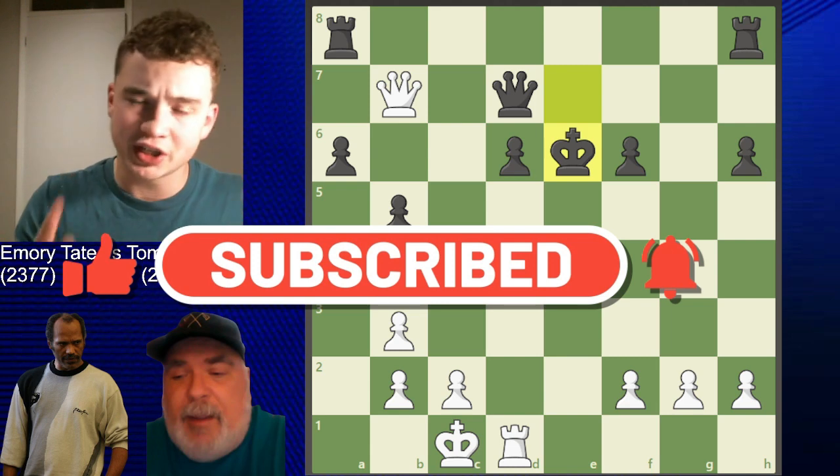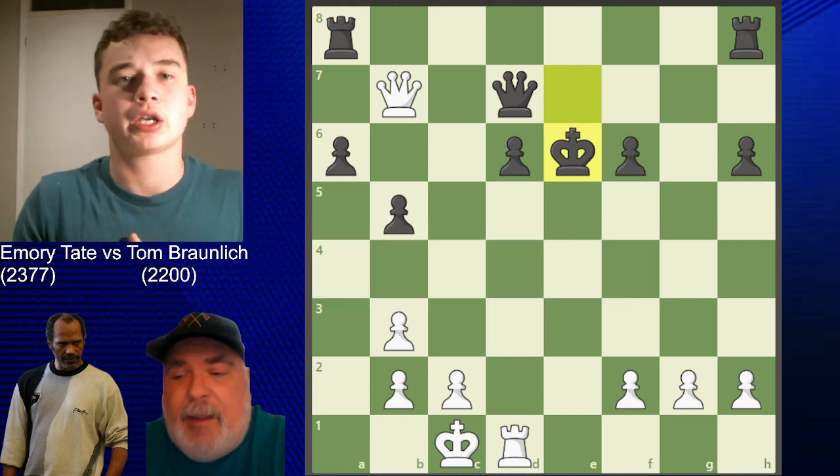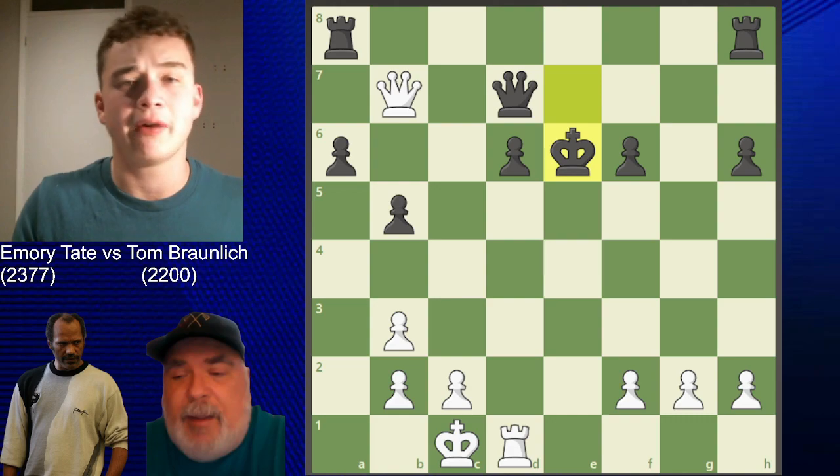That's the end of the video. If you want to get better at chess, please like and subscribe - it would be much appreciated. Let me know in the comments what you thought of this game. Thank you for your time and attention, and have a good rest of your day.